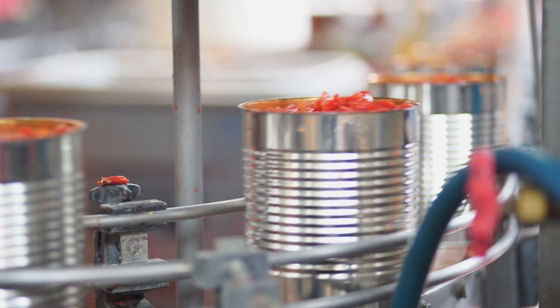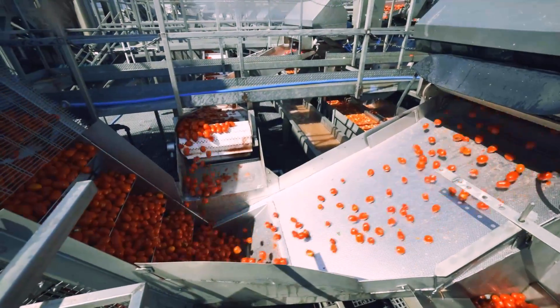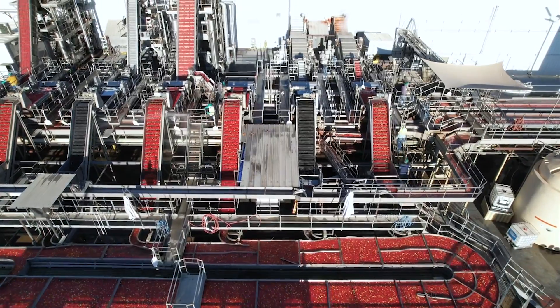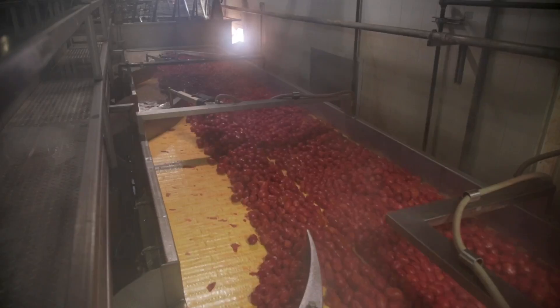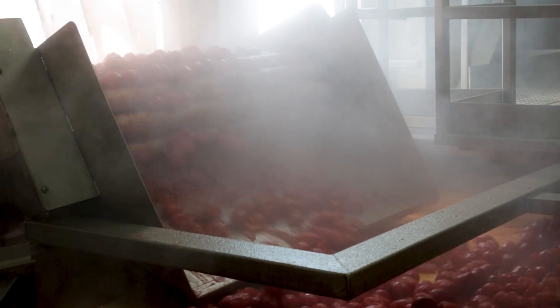Steam peeling is really core to what we do. We steam peel a hundred percent of our organic tomatoes. We heat the tomatoes just enough at the skin and just below the surface to boil the skin so it'll pop off, and then we use little rollers that pull it off.